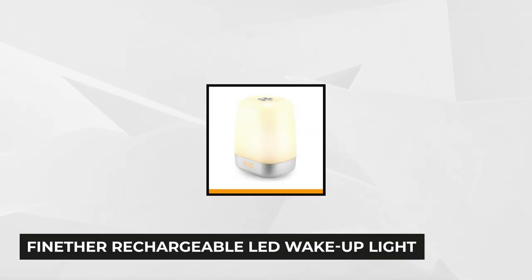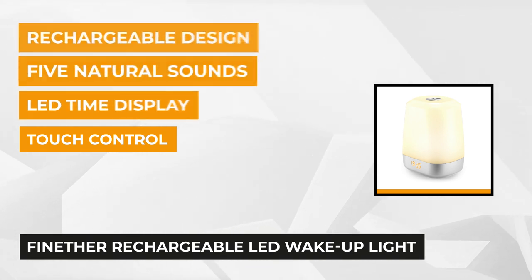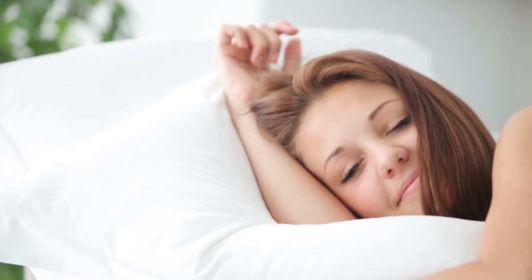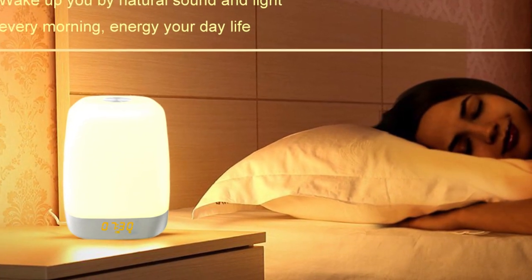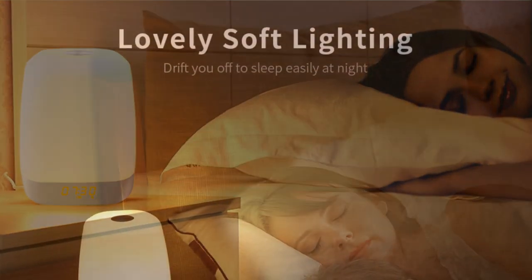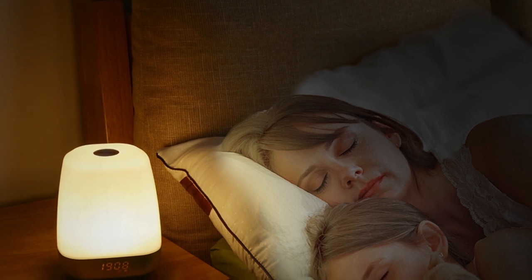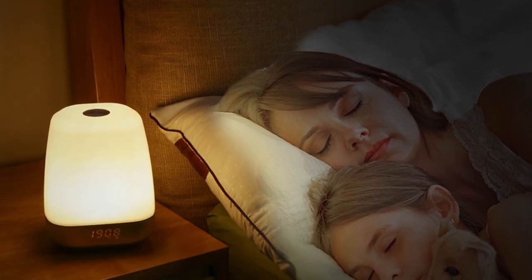For our third product, we have the Finither Rechargeable LED Wake-Up Light Alarm Clock with Sunrise Simulation and five natural sounds. This Finither Wake-Up Light has a sunrise simulation that simulates the sunrise to wake you up with natural strength light and five natural sounds, so you feel refreshed and energetic to start the new day. It also has personalized settings that support adjustable designs of color and brightness, for you to choose the most suitable levels for different atmospheres.